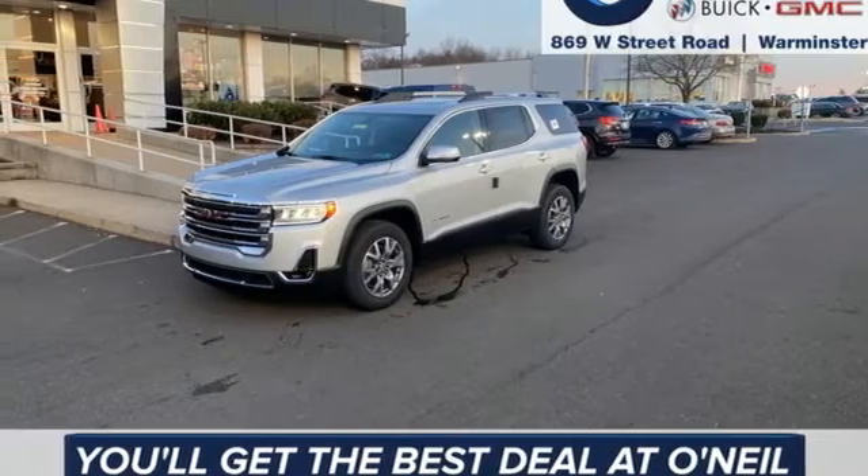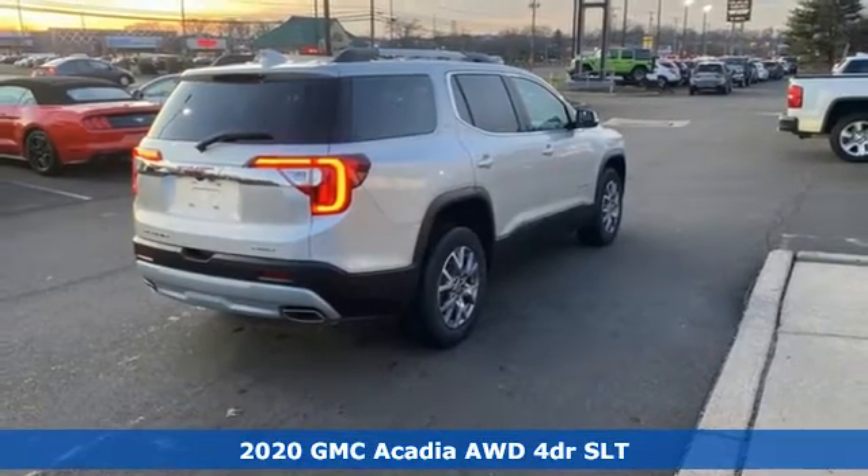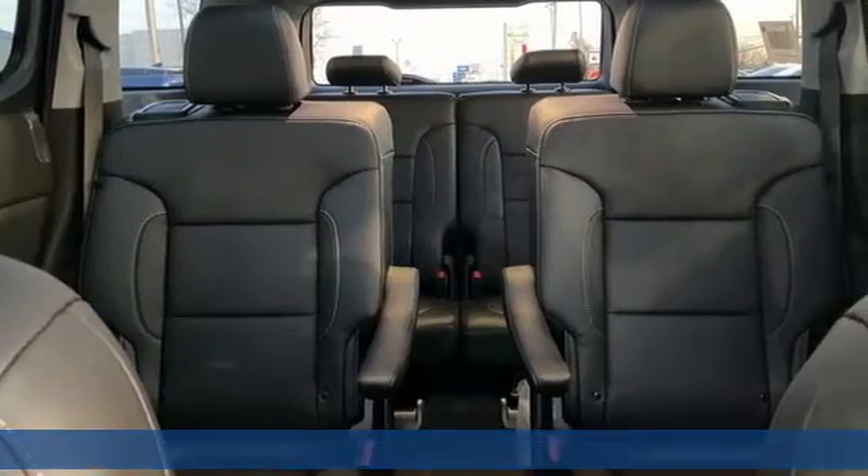It's a new 2020 GMC Acadia. There's room for family and friends and their cargo alike in this Acadia. And get ready for an impressive combination of features.